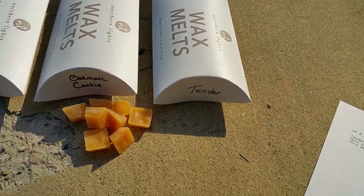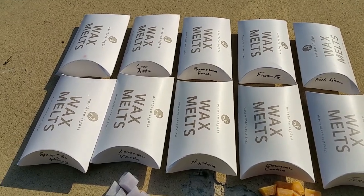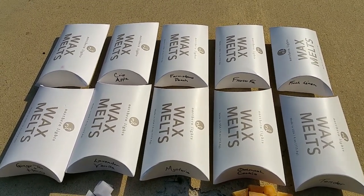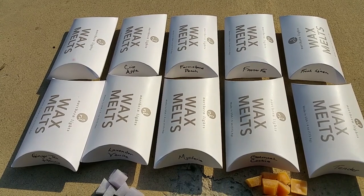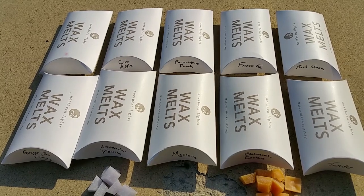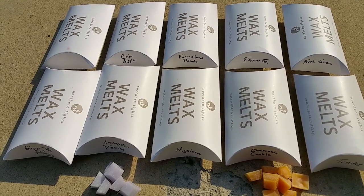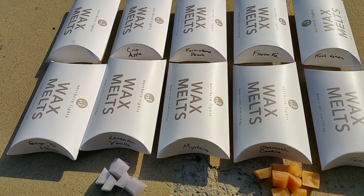Overall, these were nice scents — some a bit standard and generic, but the throw was generally good to very good. I personally like wax with a very strong throw that kind of hits you in the face, and these don't quite do that, but not everybody likes that. I'll check whether the website lists scent notes, and if so I'll include them in the text version of this review at ScentedWaxReviews.com.